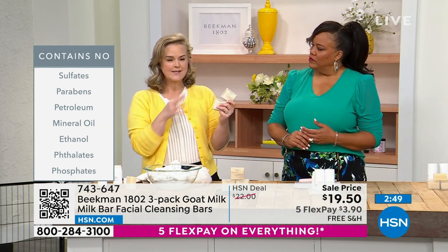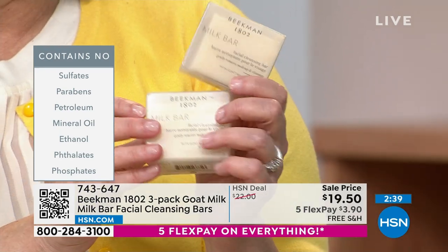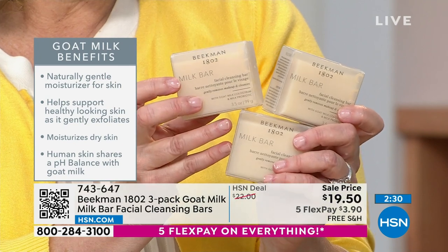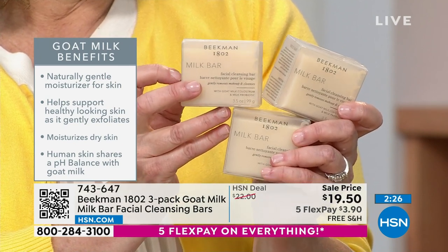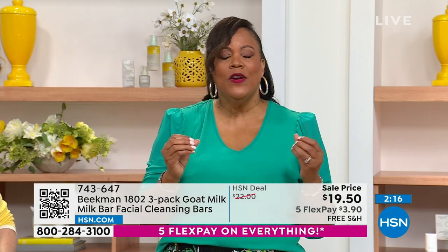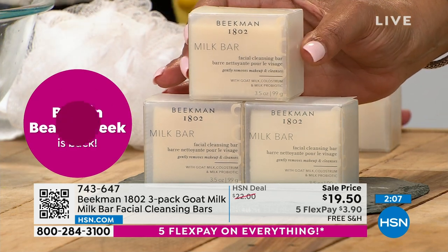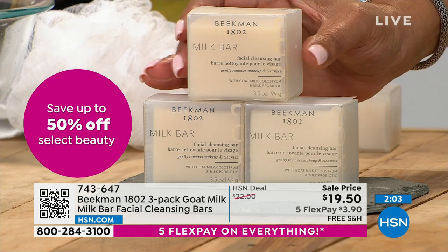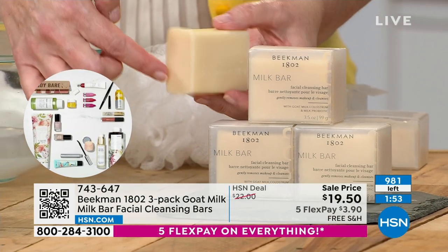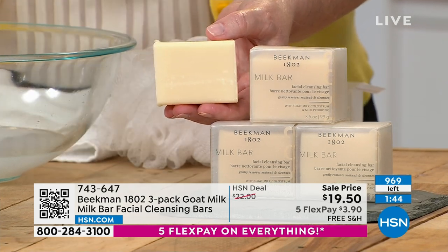This is the only three-pack of milk bar cleanser for the entire year — when we discussed it before the show, this is all we have for the year. It always sells out online. Each bar is handmade, hand-cut with goat milk, colostrum, and probiotics. They have a two-year-plus shelf life. After holding the bar in my hands a few minutes, look at how milky the water is — that's the goat milk and colostrum at work.